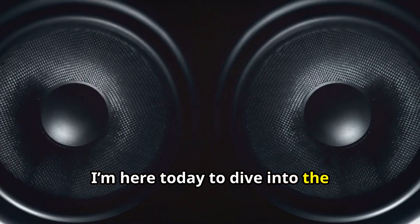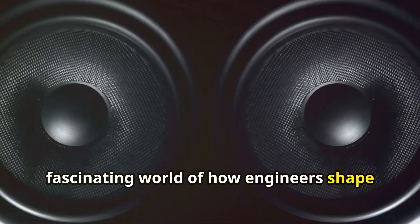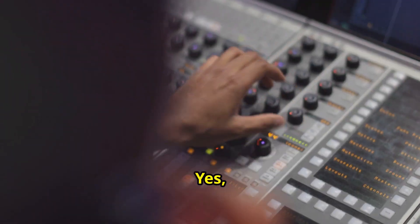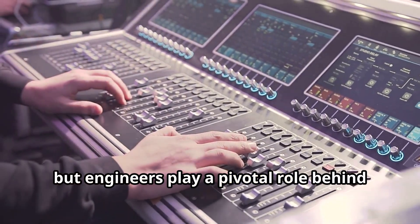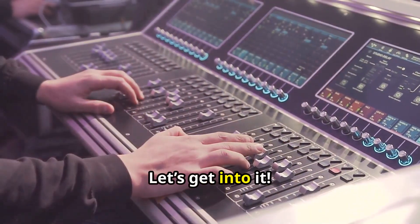Hey everyone, I'm here today to dive into the fascinating world of how engineers shape the music we love. Yes, you heard that right — it's not just musicians who hit the right notes, but engineers play a pivotal role behind the scenes. Let's get into it.